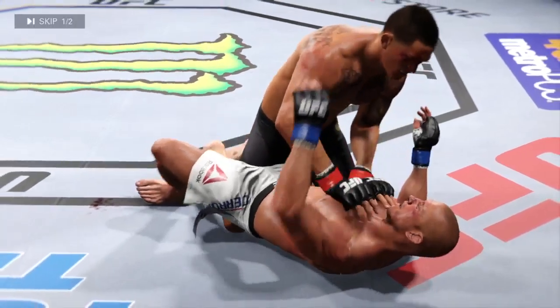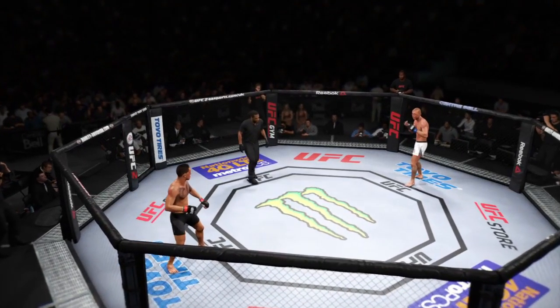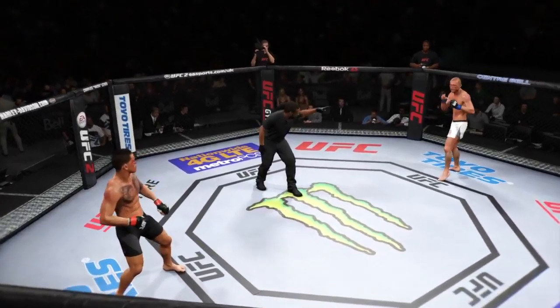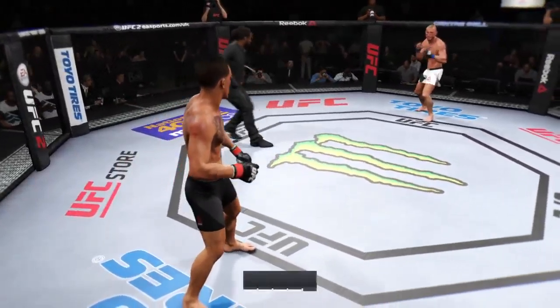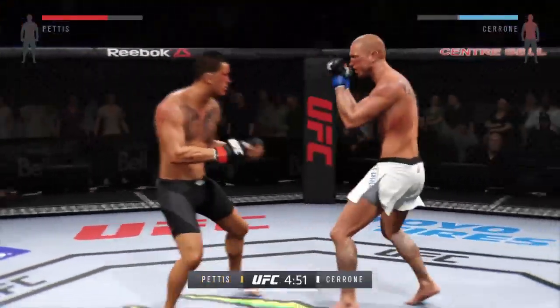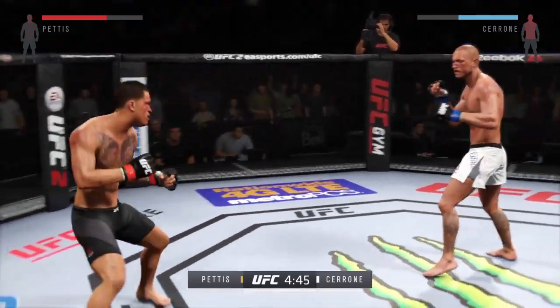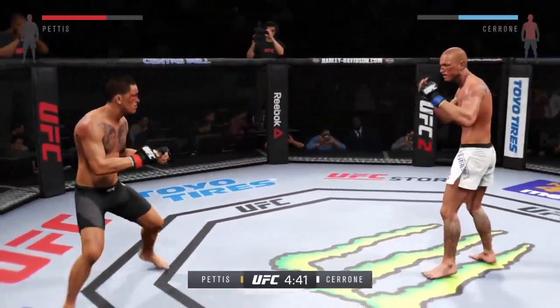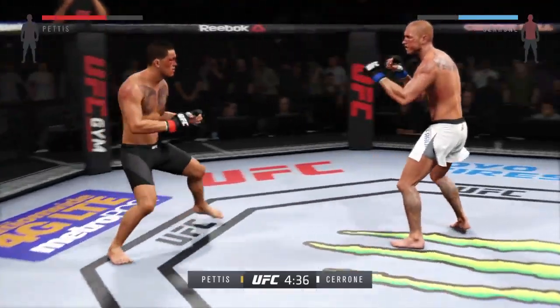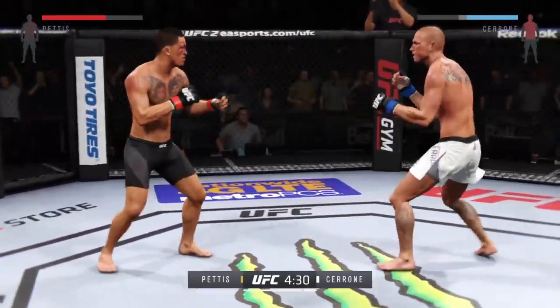One round remains in this UFC title fight. The champion is in control. He has looked outstanding tonight, but the fight is still far from over. The top contender will dig deep and look to finish the fight. The champion will look to continue a dominant performance and retain his belt.